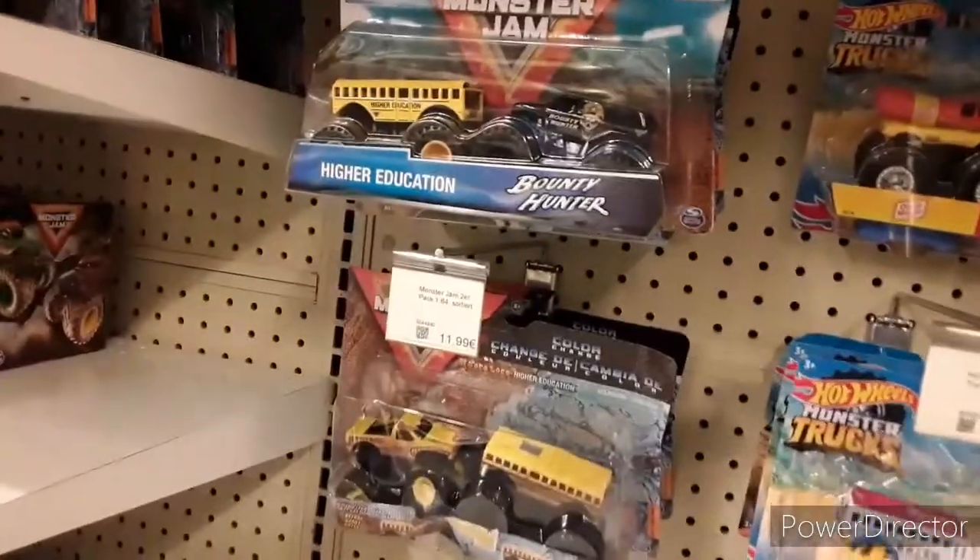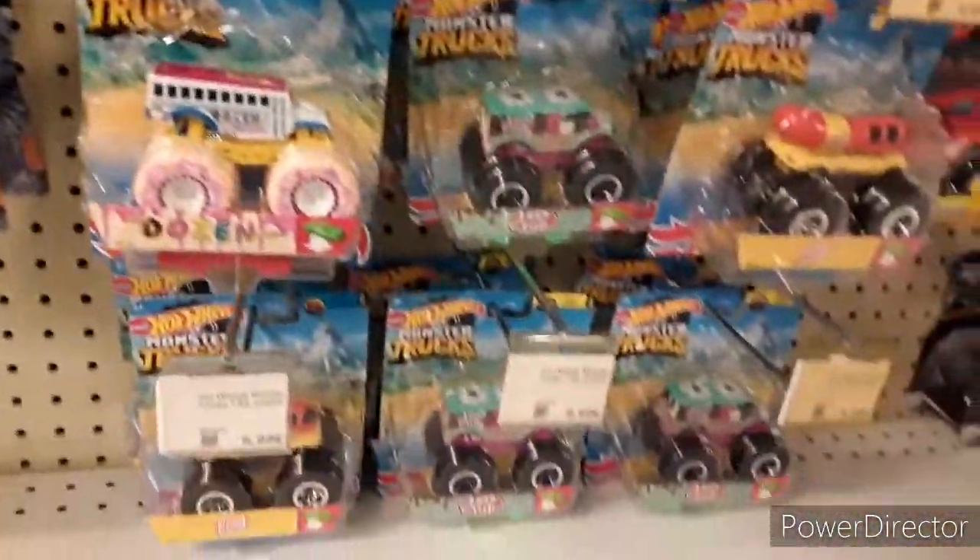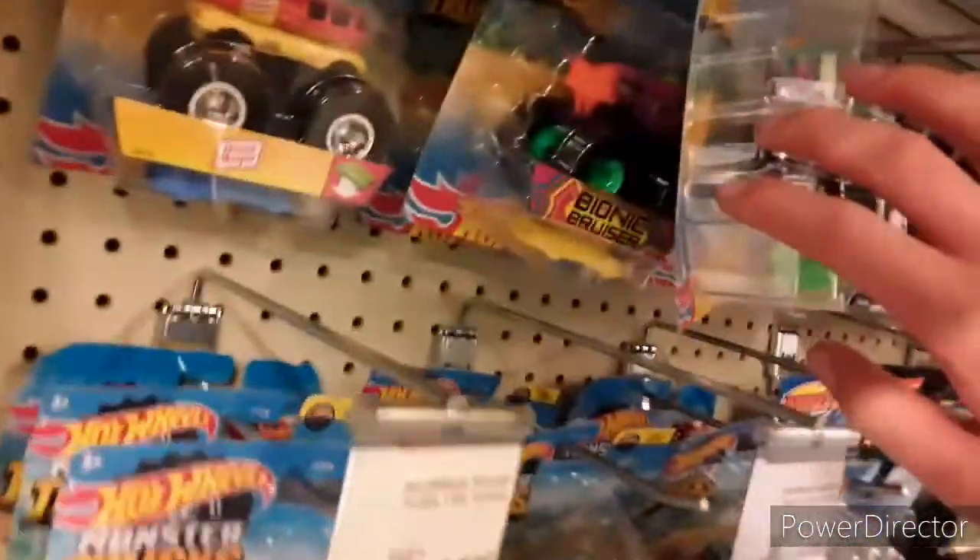Hey guys, welcome back to another Machia 500 video, and today I got another Instra finds for you guys.